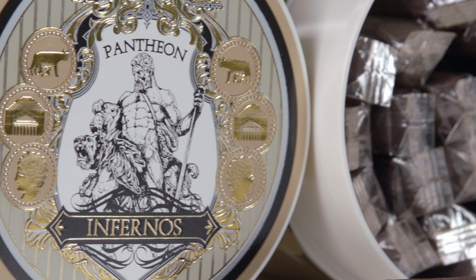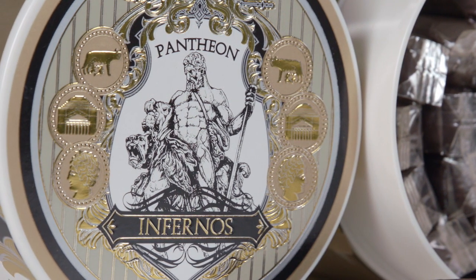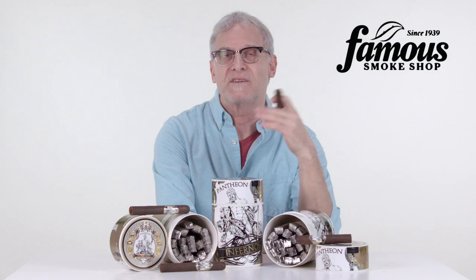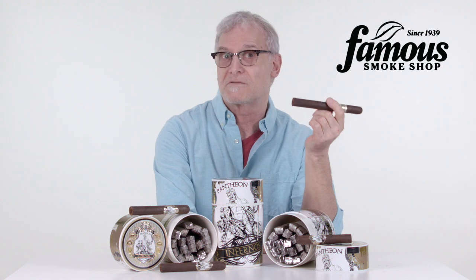Combined with their reasonable price, that's just another example of the kind of values you'll find here at Famous Smoke Shop. Pantheon Infernos are a deal for both new and experienced cigar smokers. They can be enjoyed as an everyday cigar, or just add them to your regular rotation.